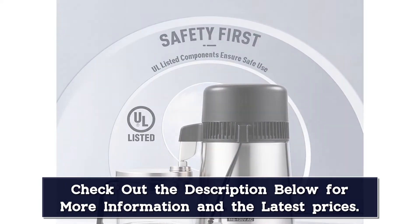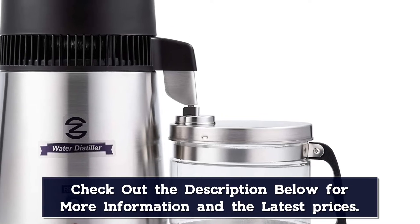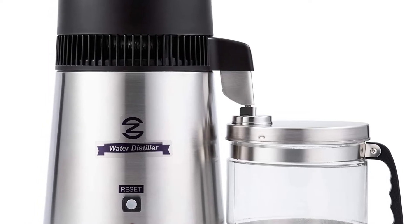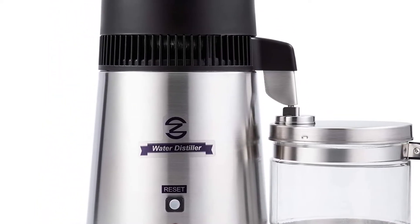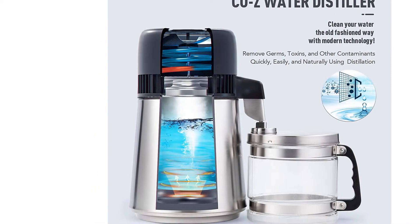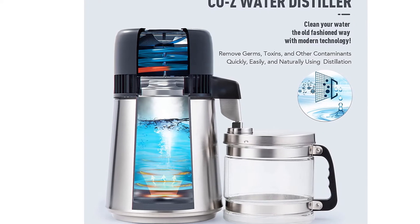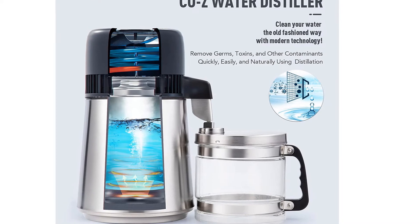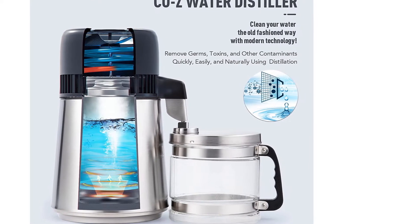Another thing I like about this product is that it's also safe to use. The Ciozi Water Distiller automatically switches off when it reaches and exceeds a temperature of 300 degrees Fahrenheit, helping you avoid potential accidents and increase the lifespan of your device. It also comes with surge protection, and the container is made from plastic that is food-grade and BPA-free, so you wouldn't have to worry about anything.